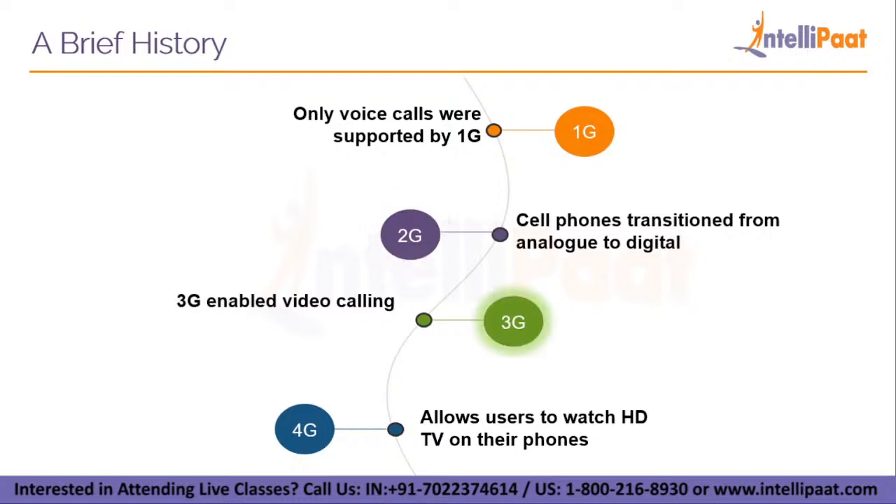When it comes to 3G, it enabled video calling and mobile internet access in 1998. 4G, which was released in 2008, allows users to watch HDTV on their phones, participate in video conferences, and play games.